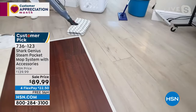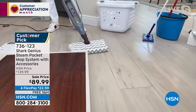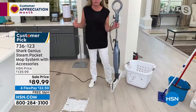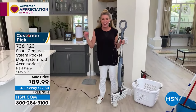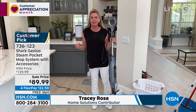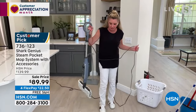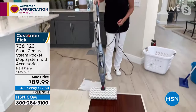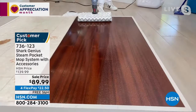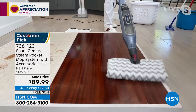Not all steam mops are the same. For us to say this one cleans and sanitizes is a really big deal. It gets up to over 200 degrees, which means it sanitizes and gives you that quick evaporation rate. Think of all the sealed surfaces in your home. Many people get nervous about putting steam on hardwood, but because it gets so hot and steamy, it cleans and sanitizes, and within seconds it dries.